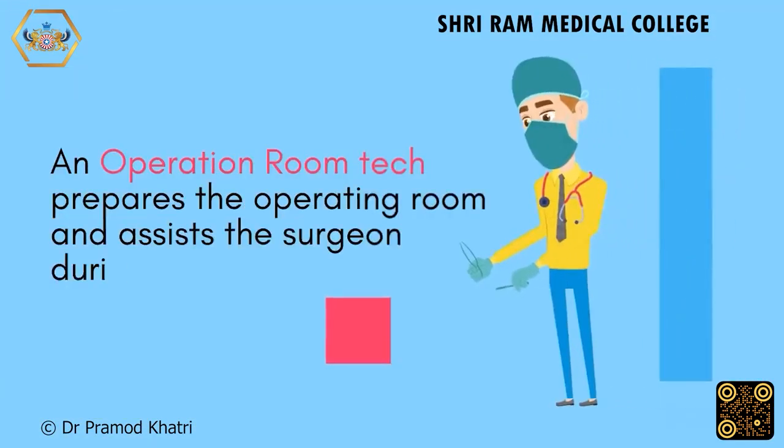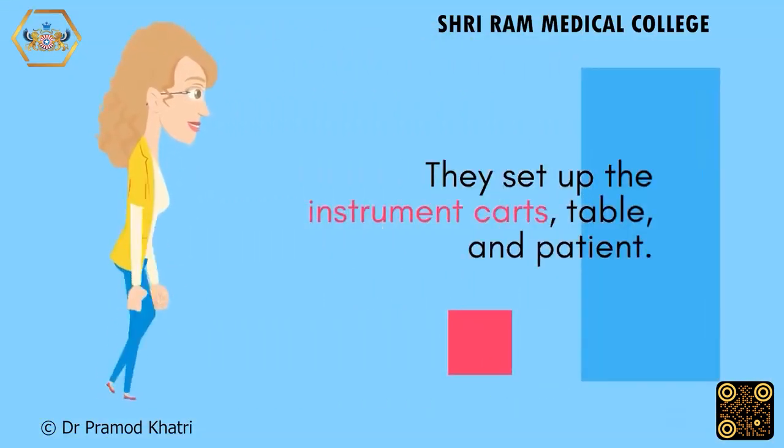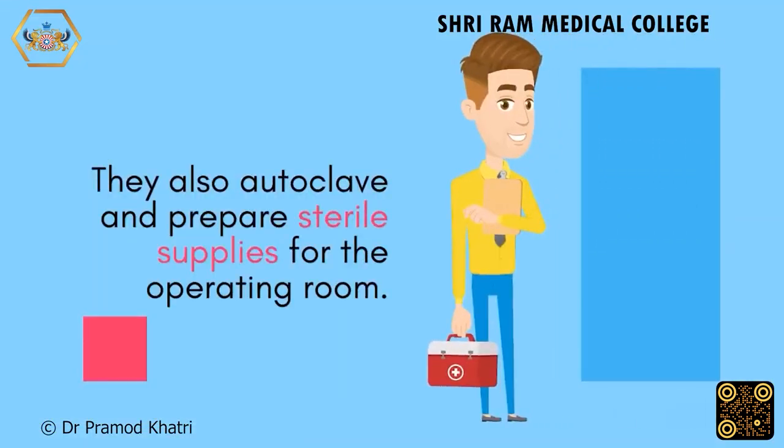An operation room technician prepares the operating room and assists the surgeon during surgery. They set up the instrument carts, table, and patient, and also autoclave and prepare sterile supplies for the operating room.